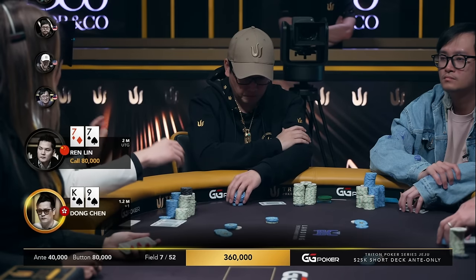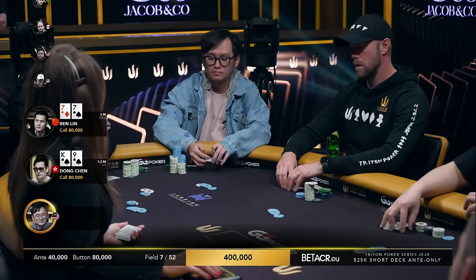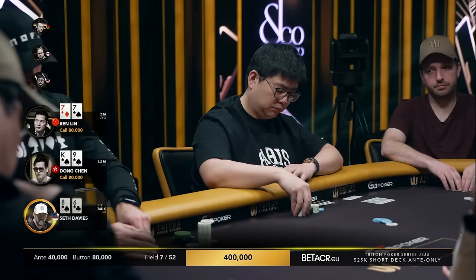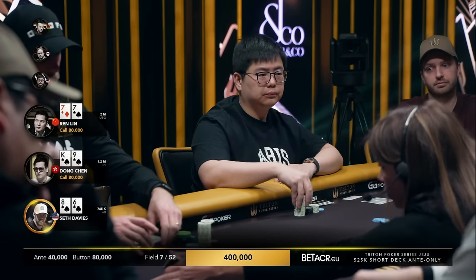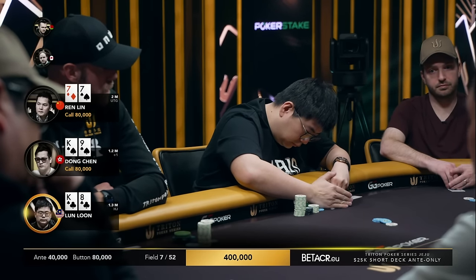Sevens under the gun for Ren Lin. It's so cheap to limp in. Pretty brave limp, but definitely one of the weakest hands he would do it with. He has the two chip leaders on the button and in the cutoff.